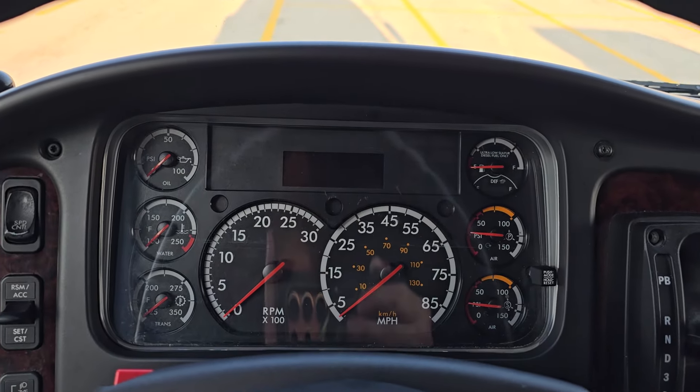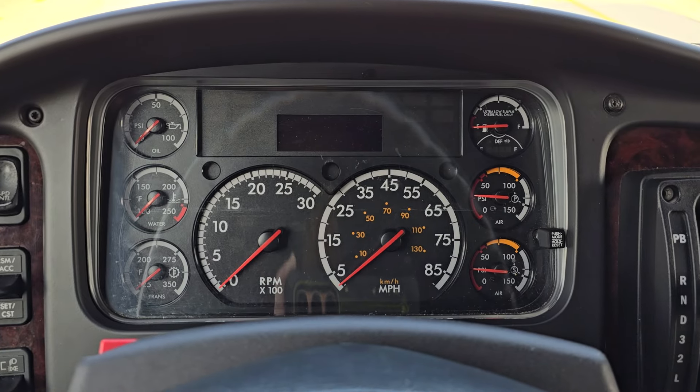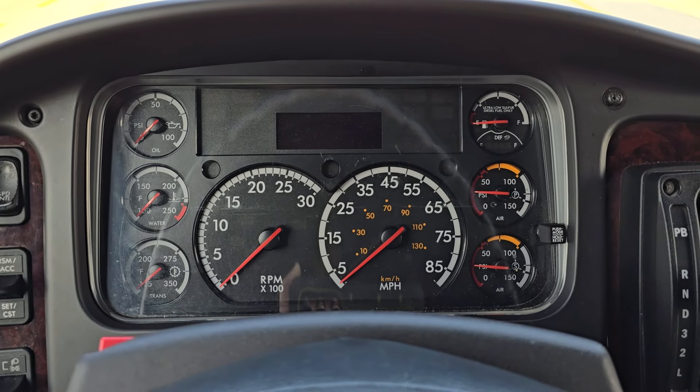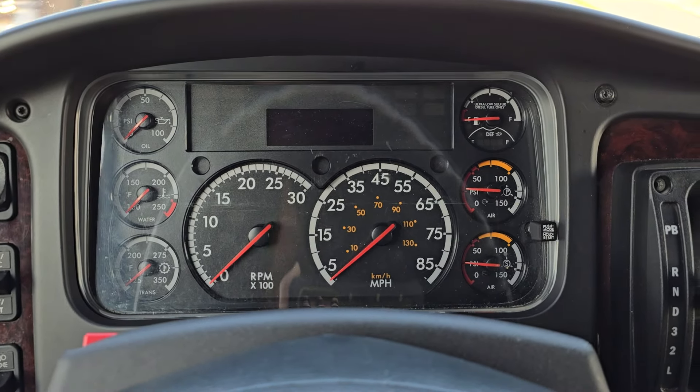Also, the check engine light would flash for 20 seconds whenever you turn the ignition on — that has been cleared too. There was also a malfunction indicator light, so all the check engine lights are gone. Malfunction indicator light has been cleared. This bus is now trouble code free.